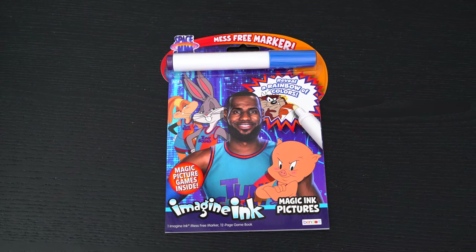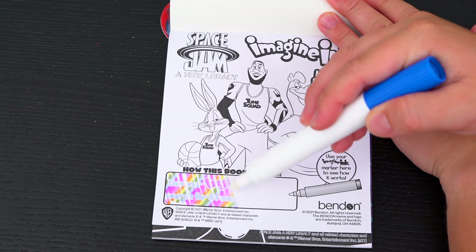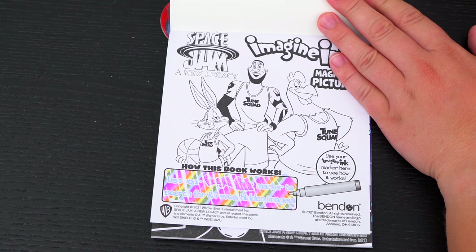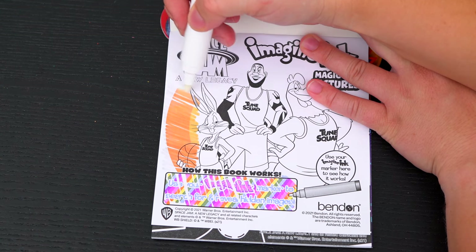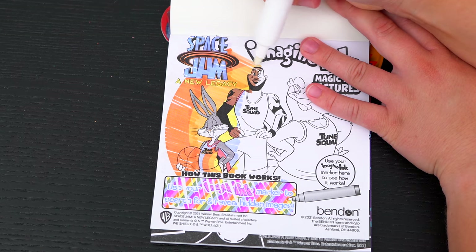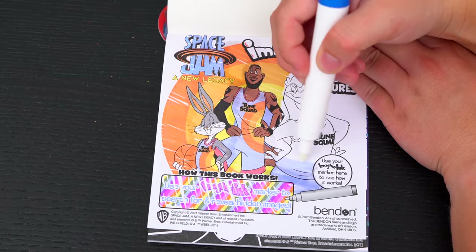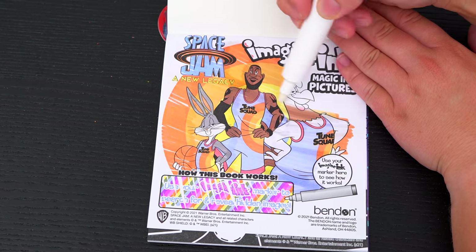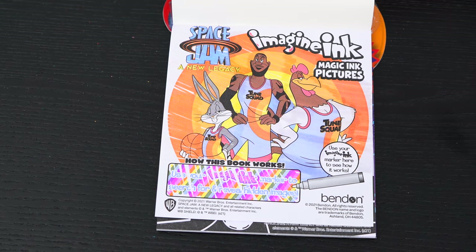First we need to remove our Imagine Ink marker. It says use your Imagine Ink marker to search for it and reveal hidden images! Let's try it out on this picture up here! Wow, what an awesome picture!